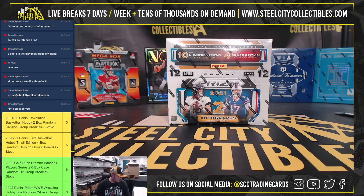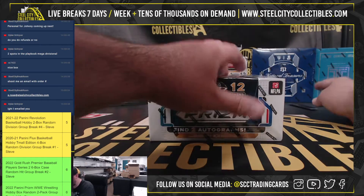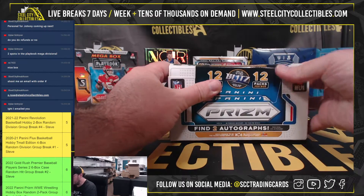Alright, our next break here is for Johnny. It's another 2021 Panini Prism Football Hobby Box. Good luck. The last box had two nice autographs — the Brett Favre Silver and the ETN Patch Auto out of 99.